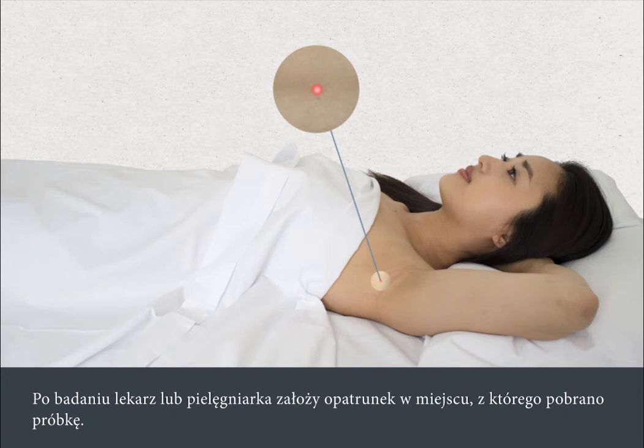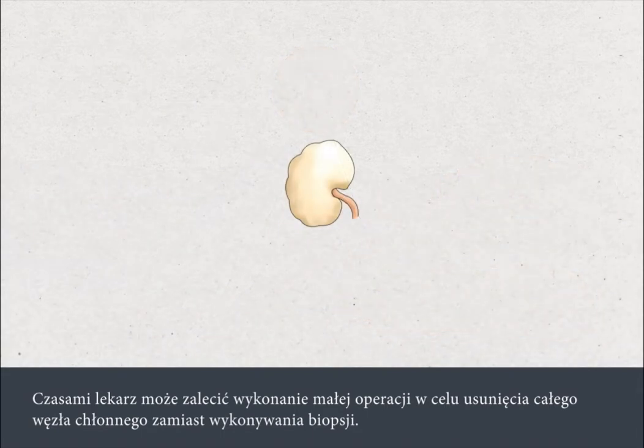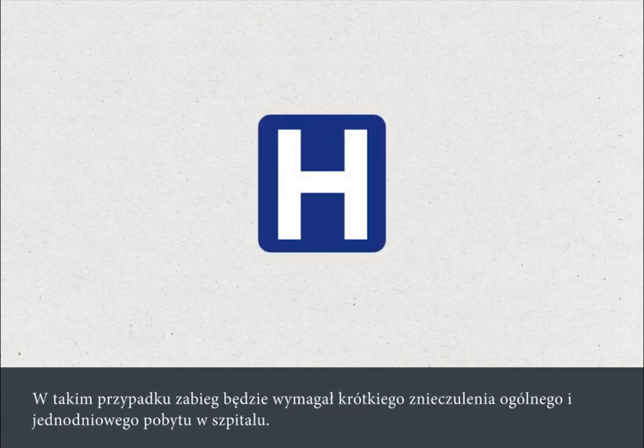After the test, the nurse or doctor will apply a dressing at the site where the test was carried out. Sometimes your doctor may recommend a small operation to remove a whole lymph node rather than just a biopsy, in which case the procedure would require a short anaesthetic and admission to hospital as a day patient.